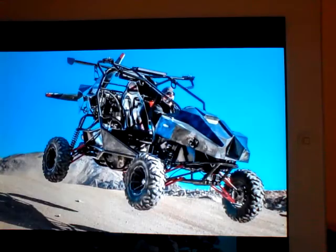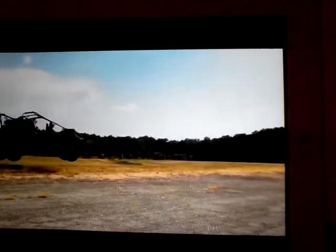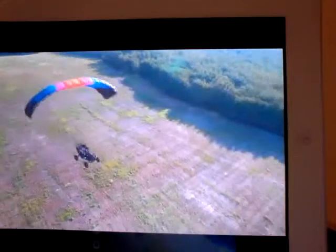Check out the SkyRunner MK 3.2, a high-octane flying off-road buggy that can rip up the dirt and soar through the sky. Created in Shreveport, Louisiana, the SkyRunner is capable of up to 70 miles per hour on the ground or 52 miles per hour in the air at up to 10,000 feet.